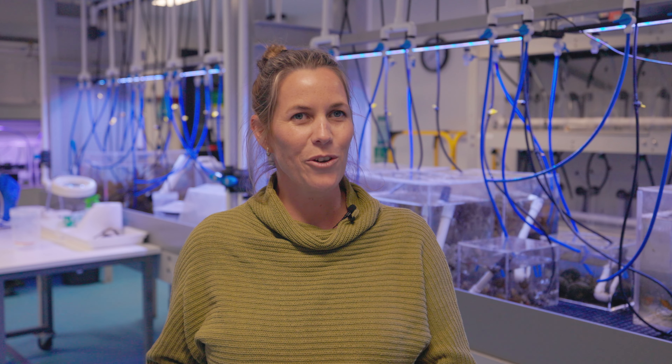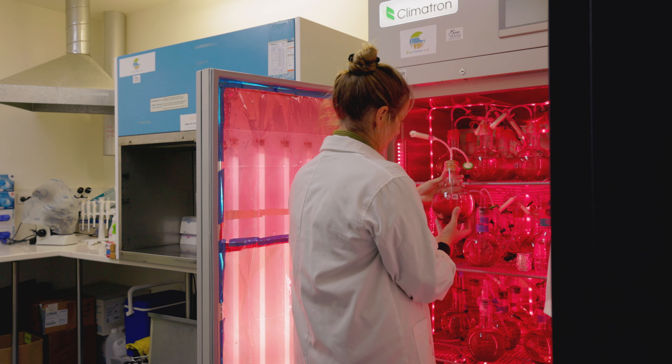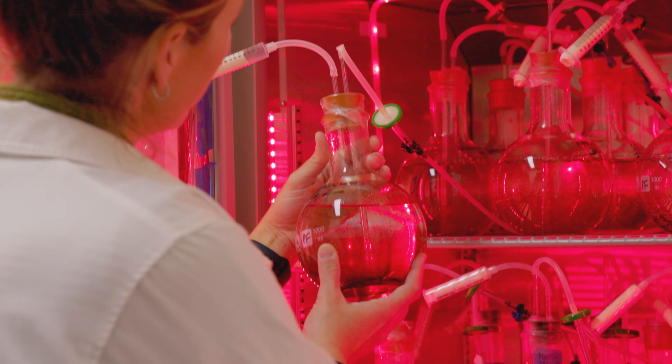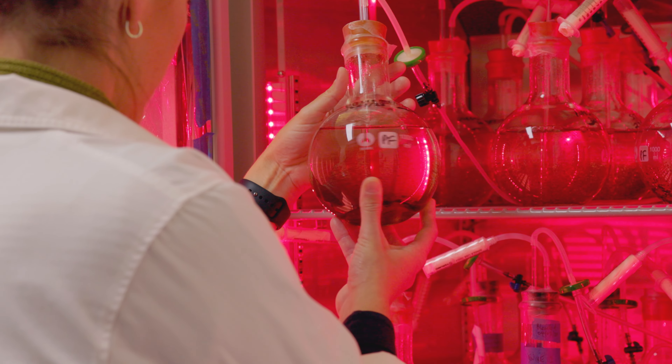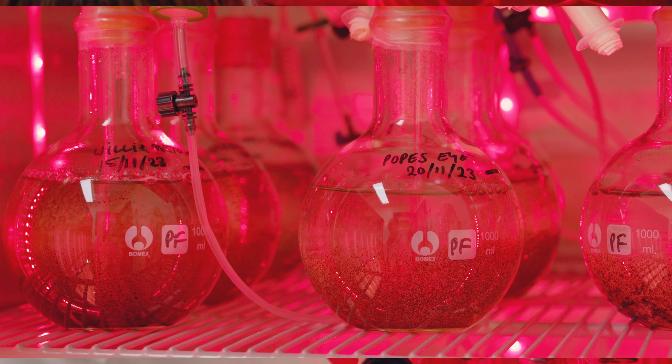When we obtain our golden kelp stock from the sites we've collected it from, we bring it back to the lab here and release the reproductive tissue to obtain what we call the spores. Those spores are then cultured in what we call a red room.